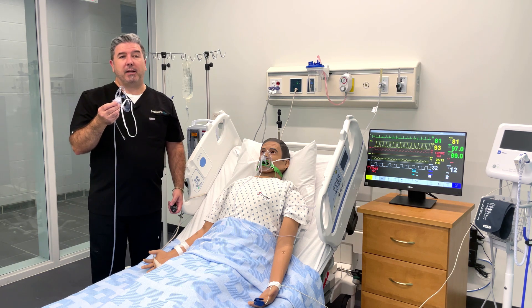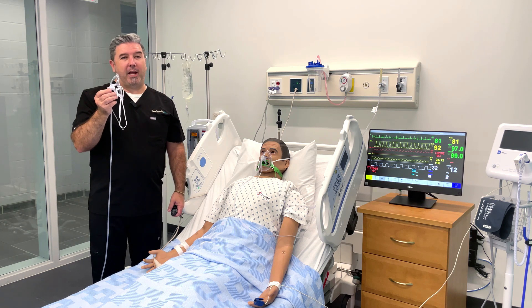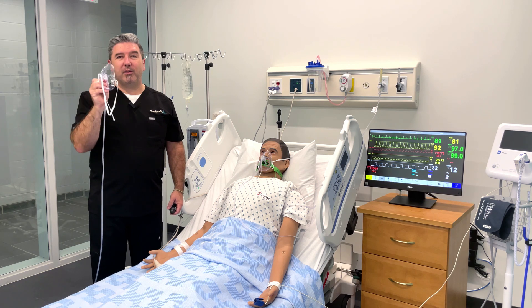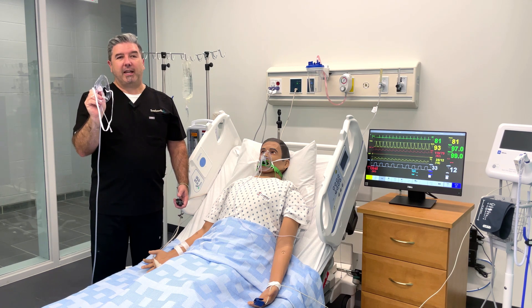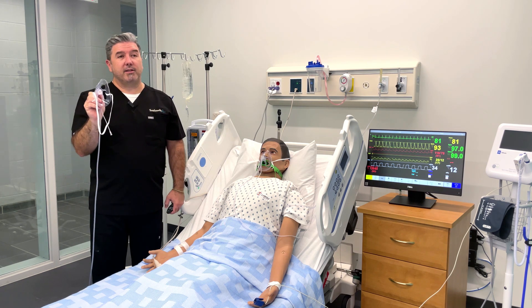The oxygen end of things is explained in another video. Let's focus now on the end-tidal CO2 capabilities of this mask. Oxy-2 ETCO2 now utilizes Oxy-2 technology that gives it a real advantage in capturing ETCO2 samples, even at higher oxygen flow rates.